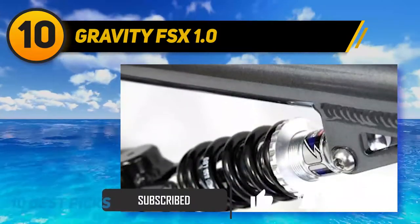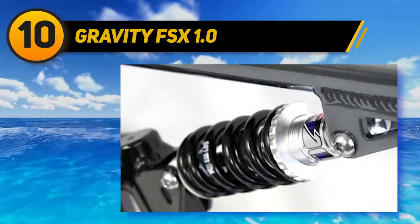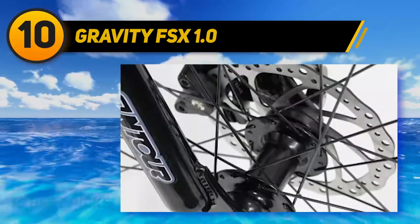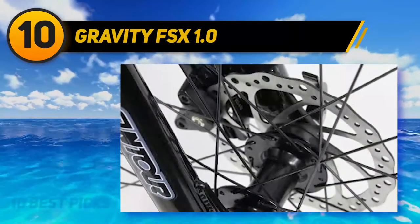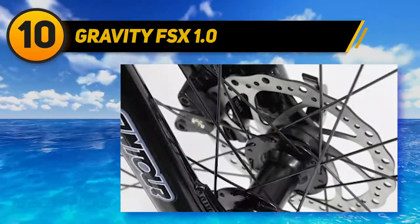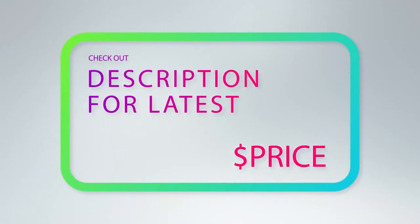It has a Shimano drivetrain and an adjustable front shock. The mechanical disc brakes are effective in maintaining the right control as you ride. The brakes also help to make emergency stops without putting extra pressure on the brake bars. For more information and price, check out the product links in the description underneath the video.